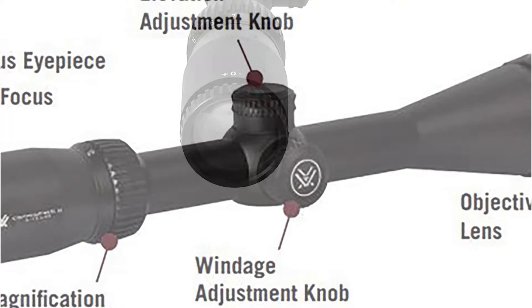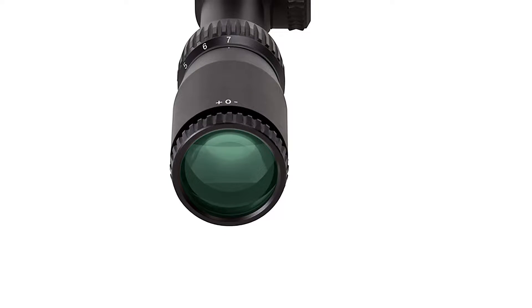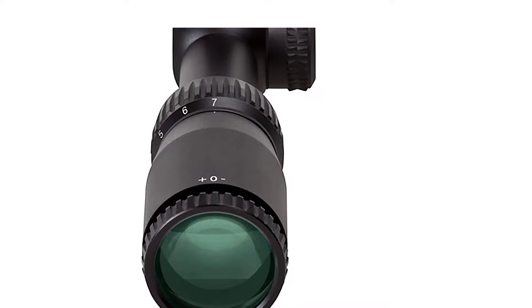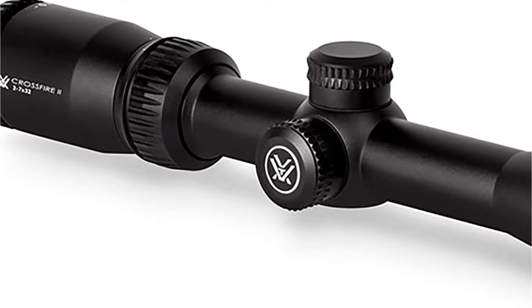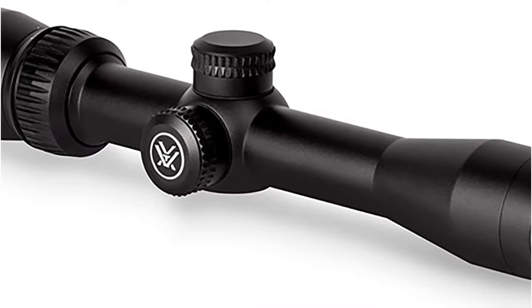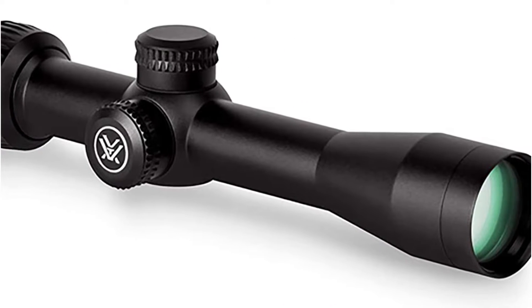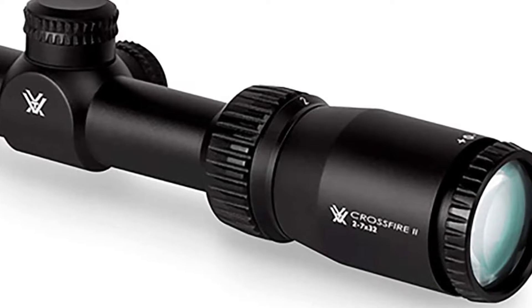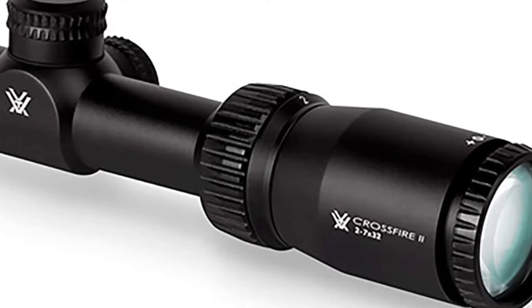Even better, there's a maximum elevation adjustment of 60 minutes of angle. You can use your finger to fine-tune the capped reset turrets, and then return them to zero once you've located your target. Additionally, the aircraft-grade aluminum used to create the tube makes it both strong and shock-resistant. Meanwhile, its O-ring seal and nitrogen purging allow it to be waterproof and fog-proof.